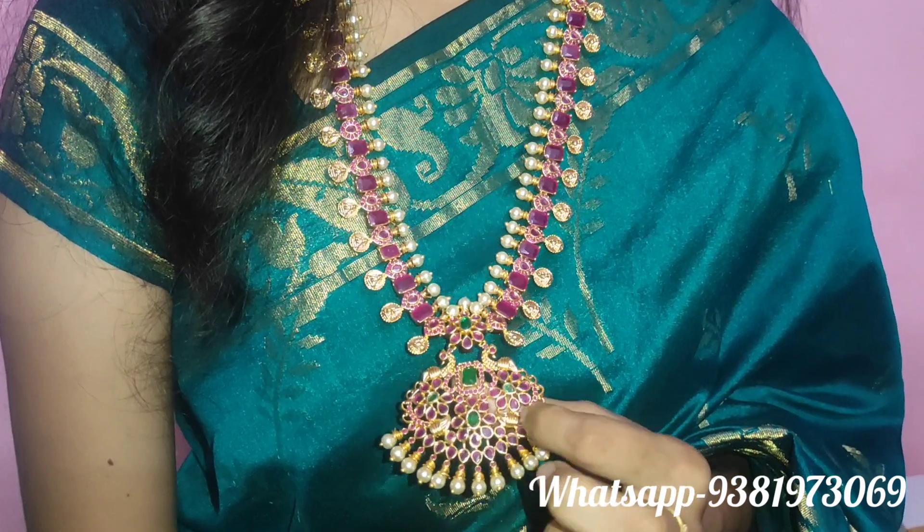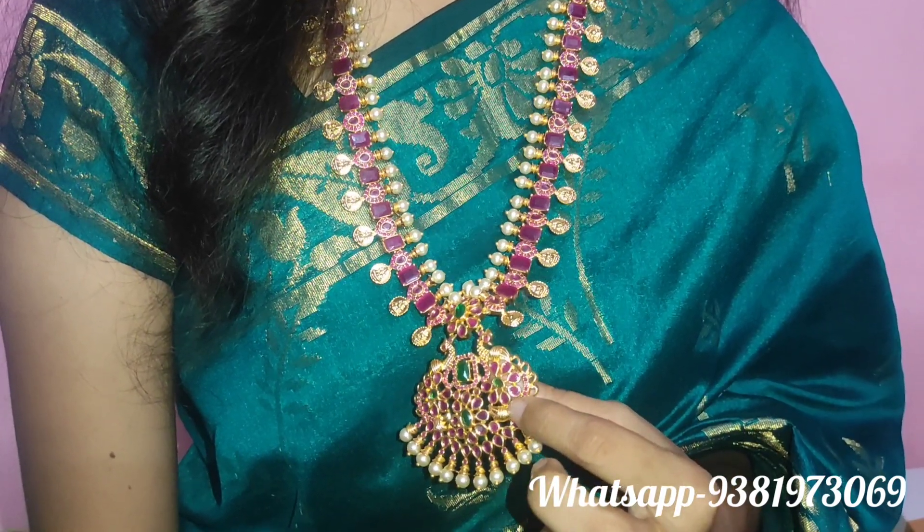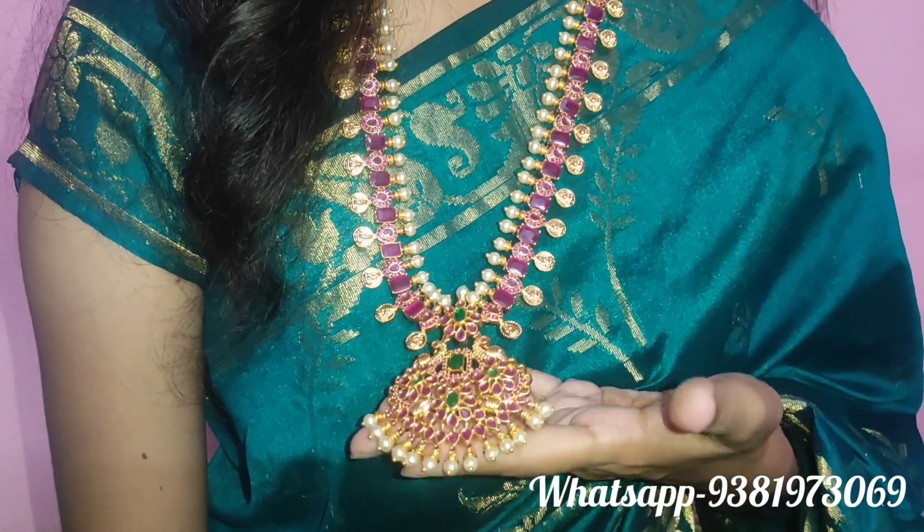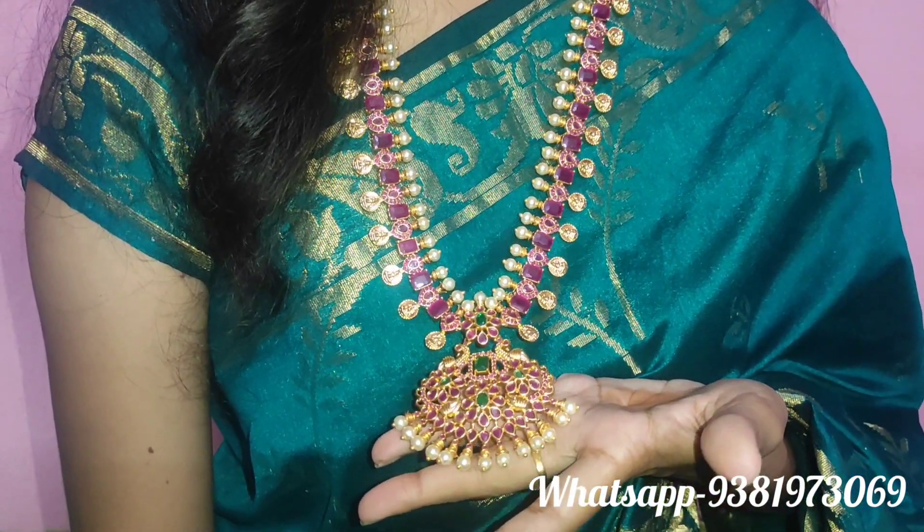We have three flowers, and they have ruby stones and green stones. The first collection of long harem is the same — it is a hang-off style.